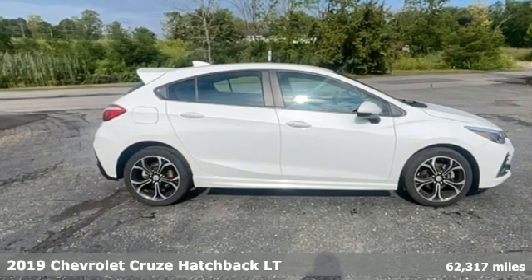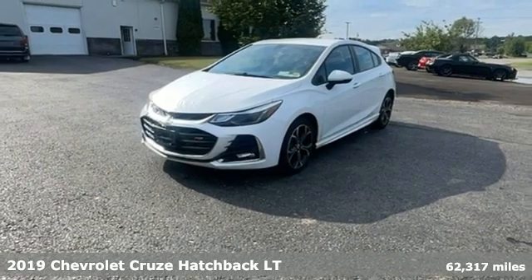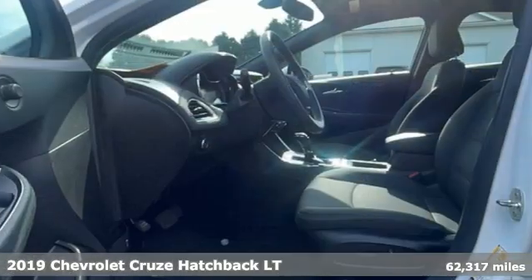Here's a 2019 Chevrolet Cruze. This bold Cruze has the confidence to get you as far as your imagination can take you.